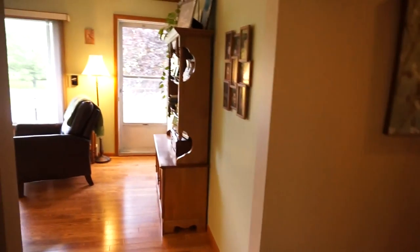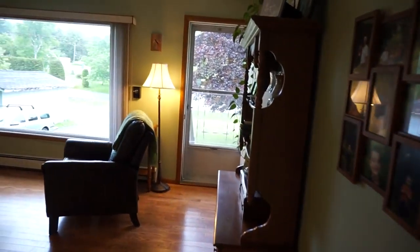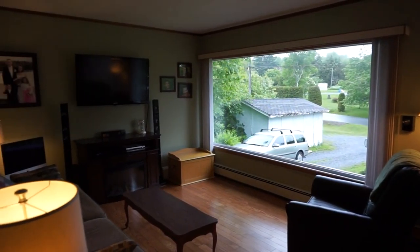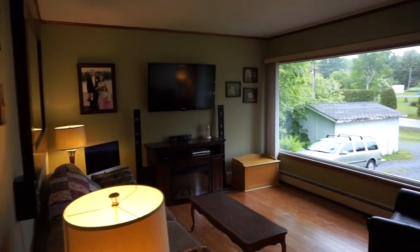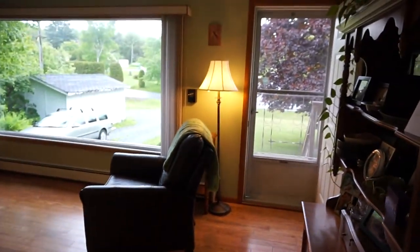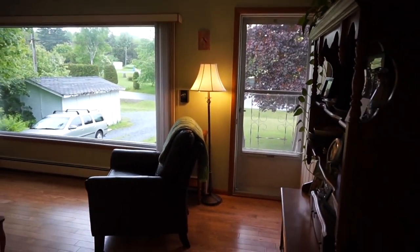And because it looks out towards the backyard it's nice and private. Around the corner here we end up in the living room — a really nice wide bright living room with lots of space. Nice hardwood floors. That's the front door with nice front steps, but for the most part people would come in through the kitchen.